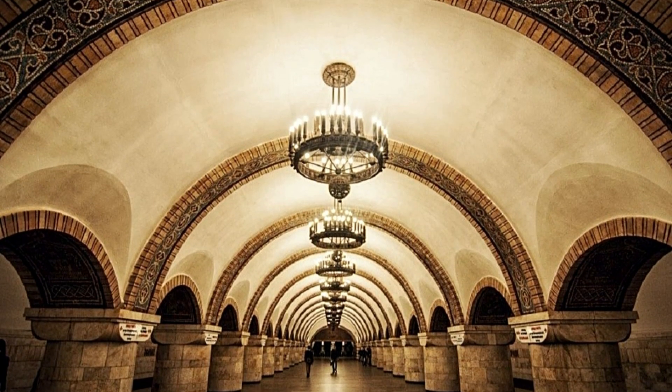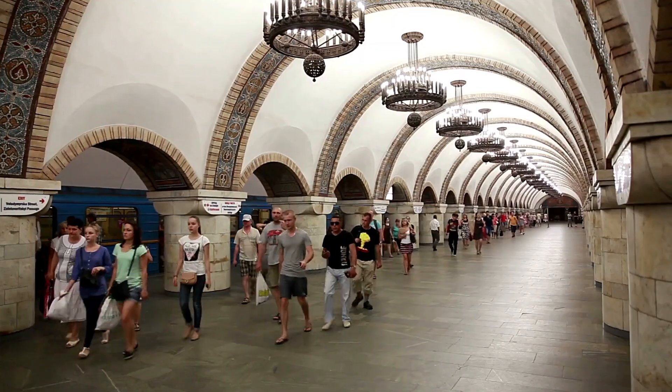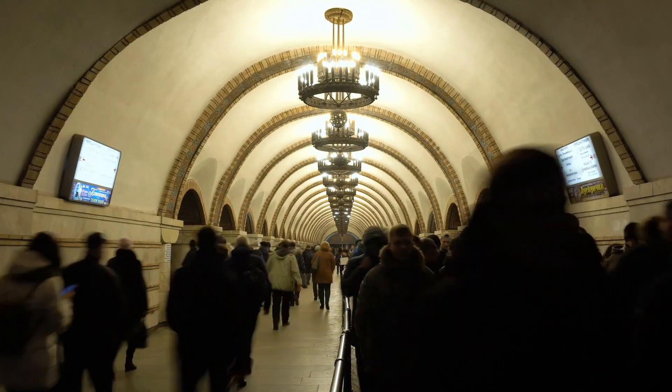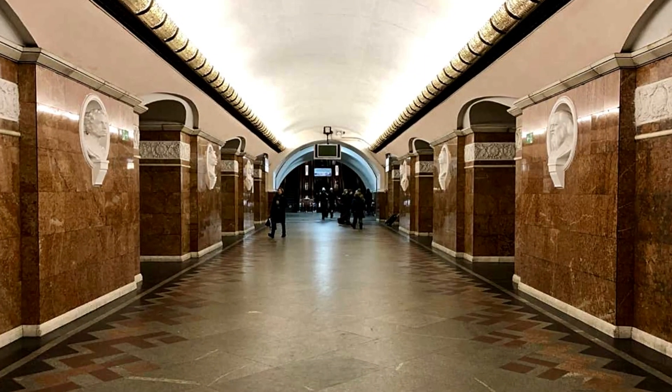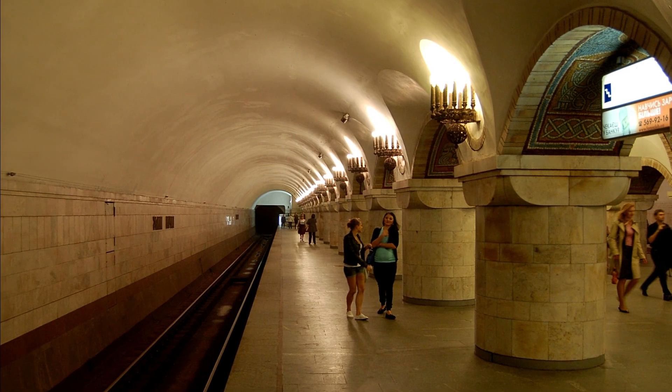Next stop, eighth place. Get ready to be dazzled by the Zoloty Vorota station in Kyiv, Ukraine. This stunning station takes us into a dream world with its golden mosaics that create an astonishing fusion of art and architecture. The ceiling is a masterpiece in itself, truly turning a routine commute into a unique experience.